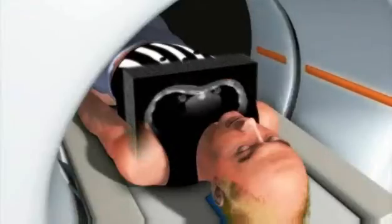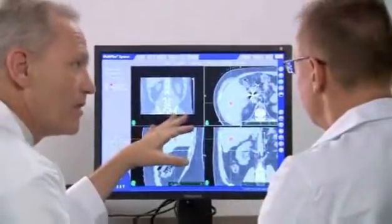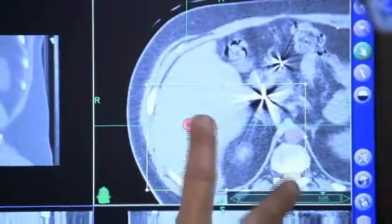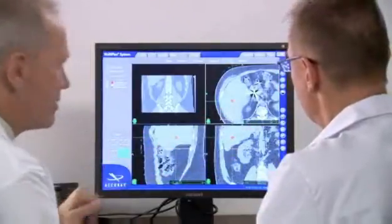While lying in the cradle, a CT scan will be performed to locate your tumor. This CT data will be used by the CyberKnife team to determine the exact size, shape, and location of your tumor. An MRI or PET scan also may be necessary to fully visualize the tumor and nearby anatomy.